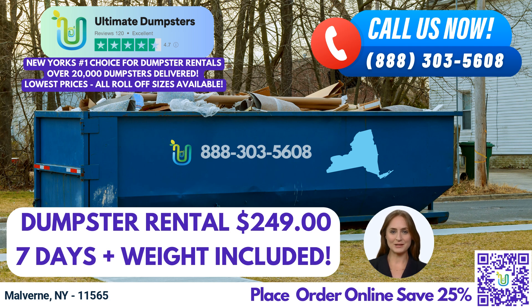To place your order with Ultimate Dumpsters, you have two convenient options. You can give us a call at our phone number, where our friendly team is ready to assist you. Alternatively, you can use the QR code displayed in this video to access our online ordering platform. Our current platform is offering an incredible 25% off on dumpster rental orders when you place your order online. It's our way of saying thank you for choosing Ultimate Dumpsters. Thank you for joining us today and considering Ultimate Dumpsters as your reliable roll-off dumpster rental service in Malvern, New York. We look forward to helping you manage your waste and ensure a smooth and hassle-free experience.